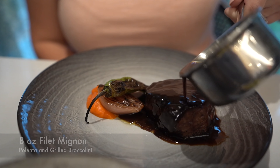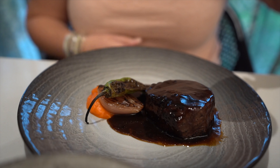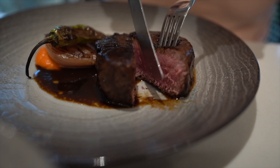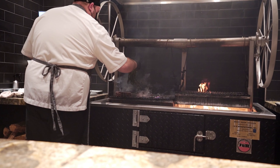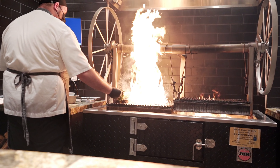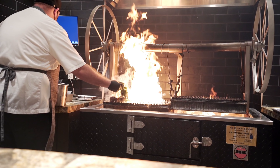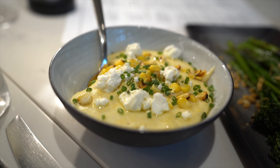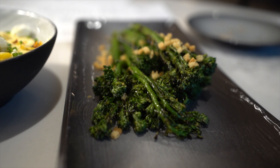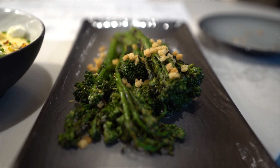For the hand-cut steak tartare, understand that this is something very adventurous because it is raw steak. Don't let that turn you away — you should definitely still try it. I'm not a huge fan of tartare, but this was actually really, really nice: tender, creamy, with a slight heat to it. The grainy mustard combined with the smoked tomato adds a little bit of heat. Overall it's actually pretty good, and if you add the chicharrones and put it together, it's even better.